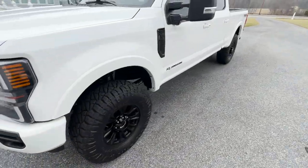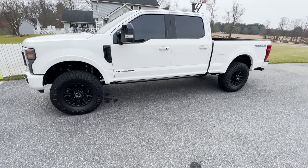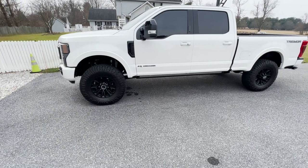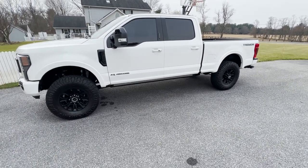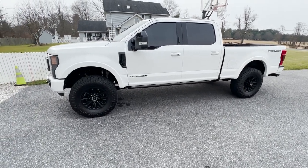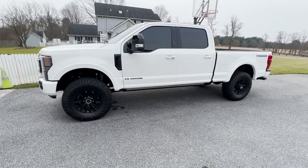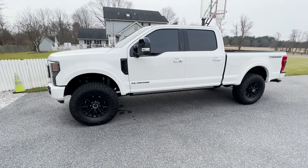And there is the 2022 F-250 Tremor. Let me know if you have any questions about this truck — it's an awesome truck. I think Ford is killing it and I can't wait to see what they bring next year. Thumbs up if you're thinking about picking one of these up. Check out my other review on the 2022 F-350 Tremor Platinum Edition to compare the two.